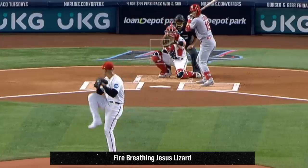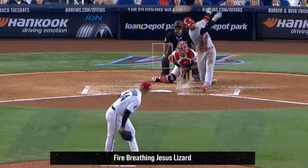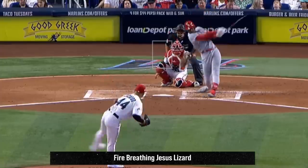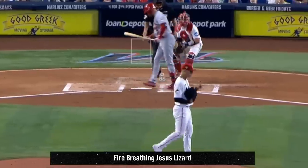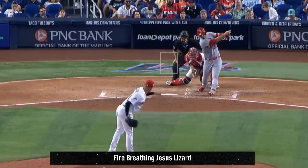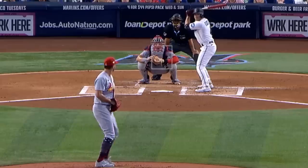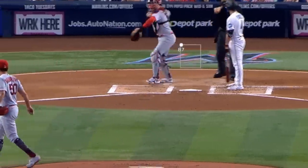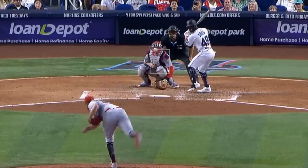I'm going to start with Jesus Luzardo, who had eight Ks in six innings giving up no runs. His fastball was up to 99 miles an hour and he had these wicked sliders, including this back foot slider. A great outing by the Jesus Lizard. He outdueled Adam Wainwright, who had three Ks in three and a third innings but gave up seven runs, four of them earned, and had this two-seamer as well as this pretty curveball.